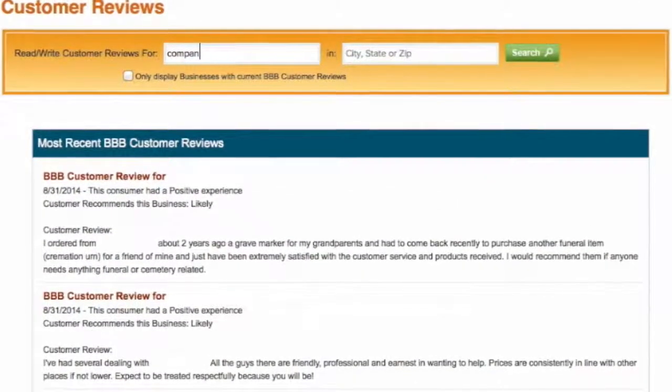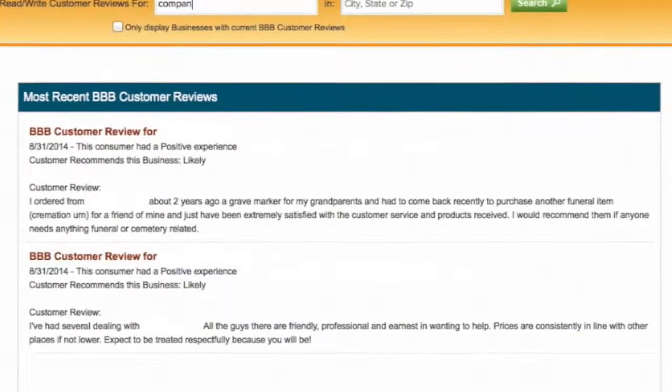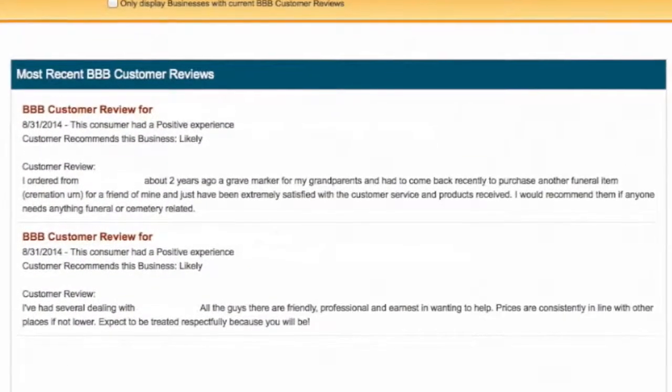Customer reviews do not affect the company's rating. However, BBB takes them just as seriously as formal complaints.